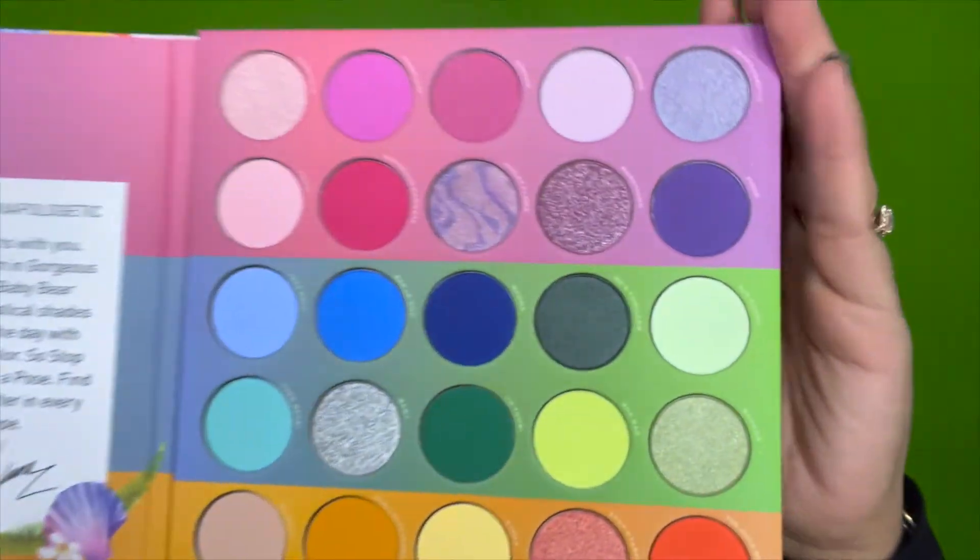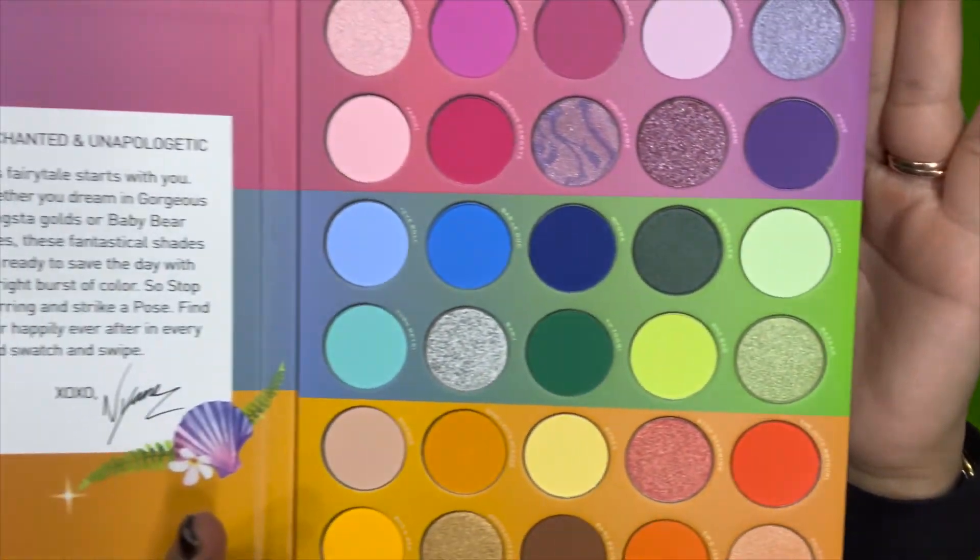This is what the palette looks like out of the box — so cute, looks just like the packaging. It opens like a book, I love that. Inside, this is what the color story looks like. It has a little personalized message: 'Enchanted and unapologetic — the fairy tale starts with you. Whether you're dreaming gorgeous gangsta golds or baby bear blues, these fantastical shades are ready to save the day with a bright burst of color. Stop staring and strike a pose. Find your happily ever after in every bold swatch and swipe. XOXO, Nyan.'